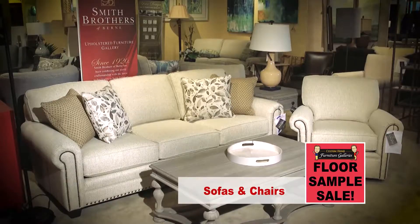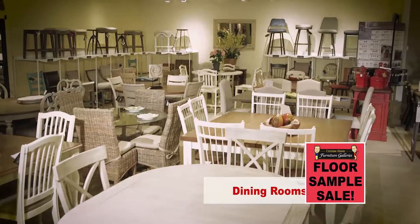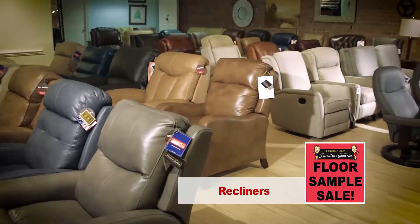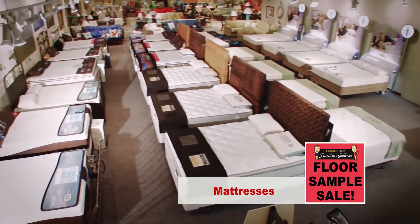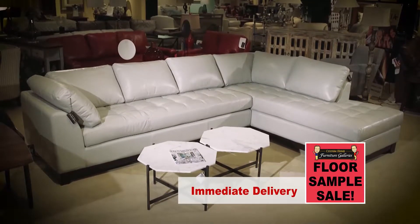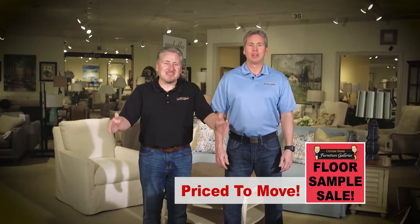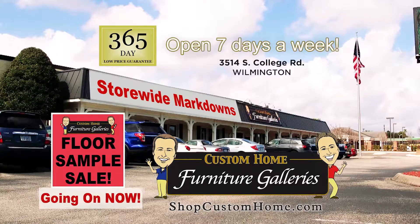Sofas and chairs, bedrooms, dining rooms, sleep sofas, recliners, mattresses and much, much more. All available for immediate delivery. Floor samples are priced to move. Come on by and see for yourself during Custom Home Furniture Galleries Floor Sample Sale.